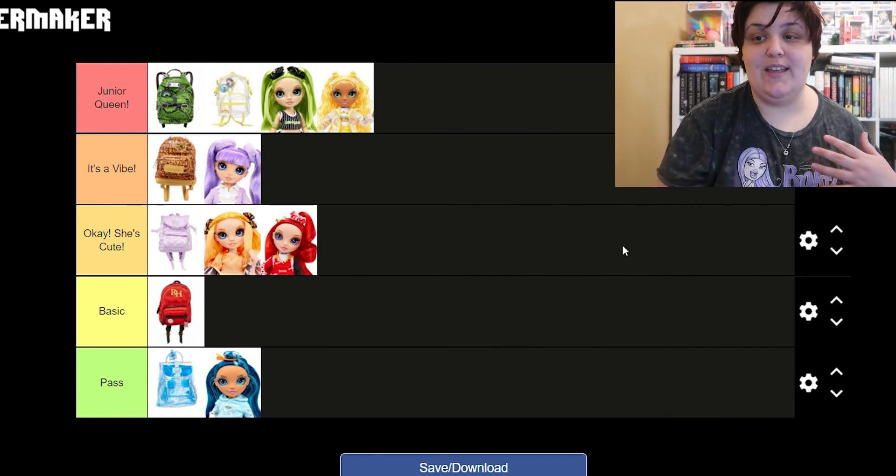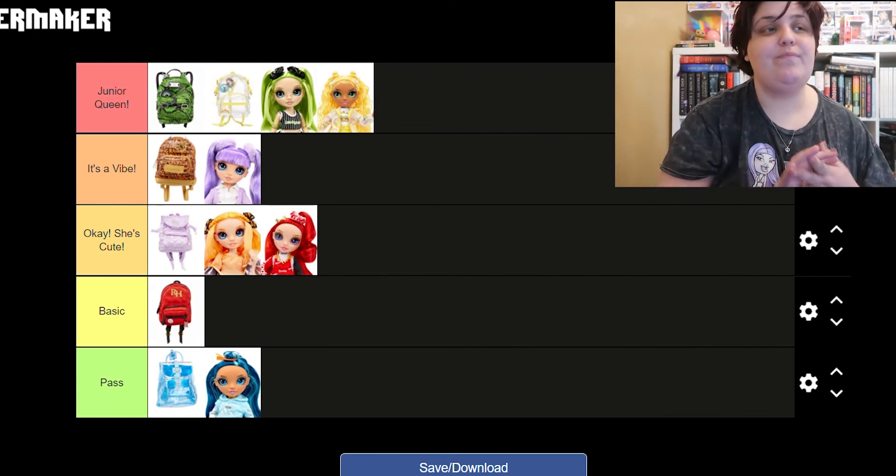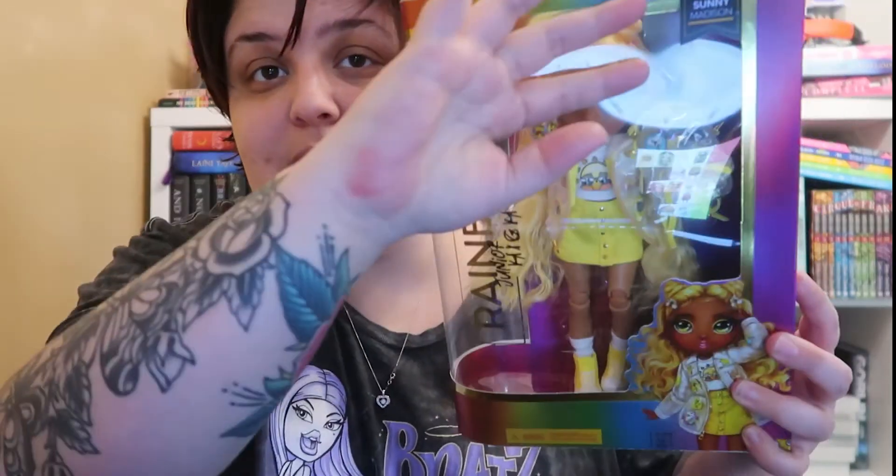Tell me which of the dolls from the Junior High line are your favorites. Maybe if I shut my computer you'd be able to see this better without the reflection. She's so cute — she also has little charms in her see-through jacket which are adorable, she's gorgeous. Anyway, thanks for watching! If you want to use this tier maker it's actually under 'vintage whimsy' — I'll try to link it below so you can do it yourself and show me what dolls are your favorite. That was super fun, thanks for joining me guys, I'll see you in the next one, bye!